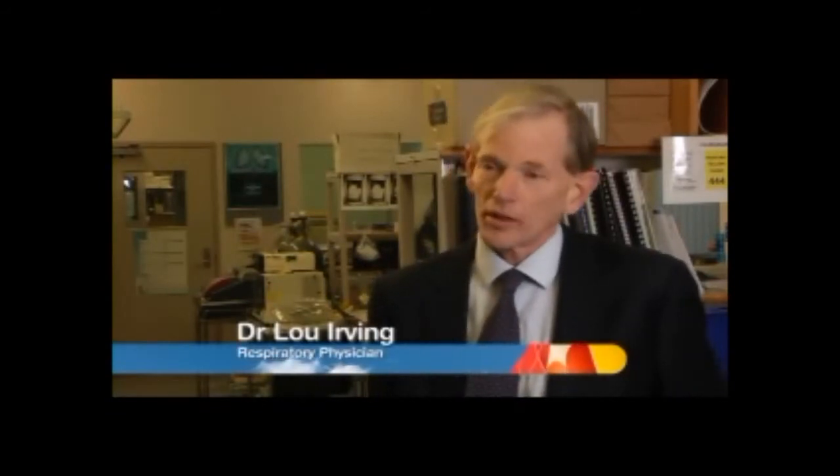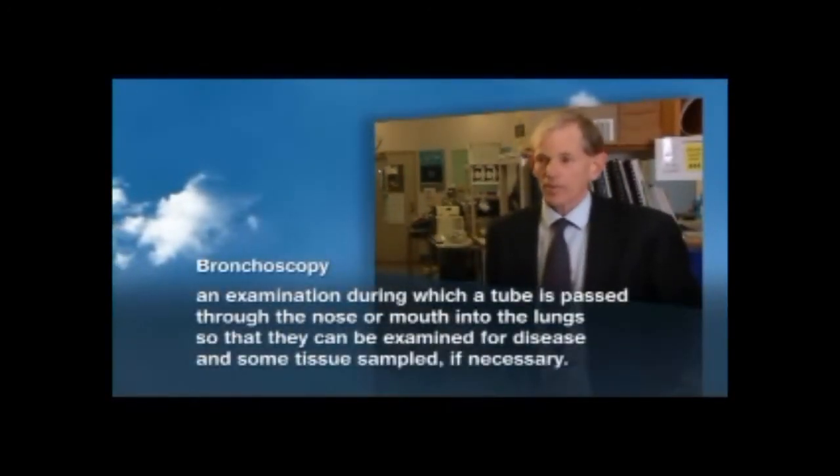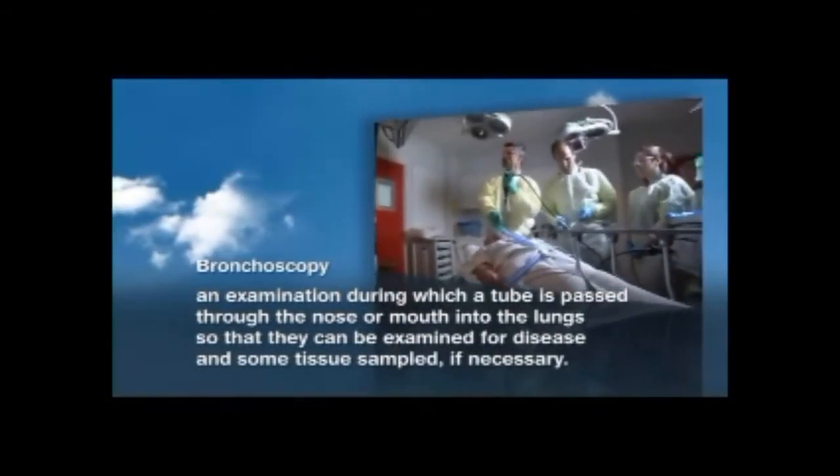With lung cancer, we're often the first specialist to see a patient at a time when a mass or a nodule has been detected on a chest x-ray, or other suspicious symptoms have occurred. Our initial role is to take a history, examine the patient, and order further diagnostic tests. One of those tests is bronchoscopy, which is a thin telescope passed through the nose or mouth. Respiratory physicians perform that test, and we are often the people who establish the diagnosis and break the bad news of lung cancer.